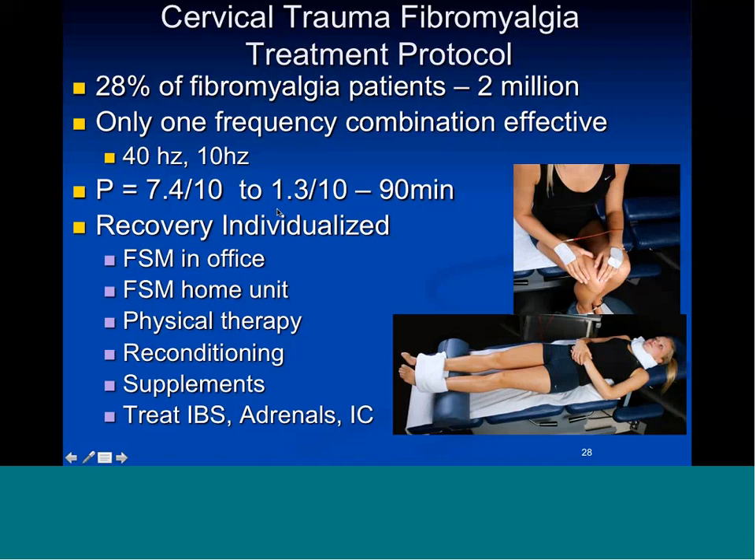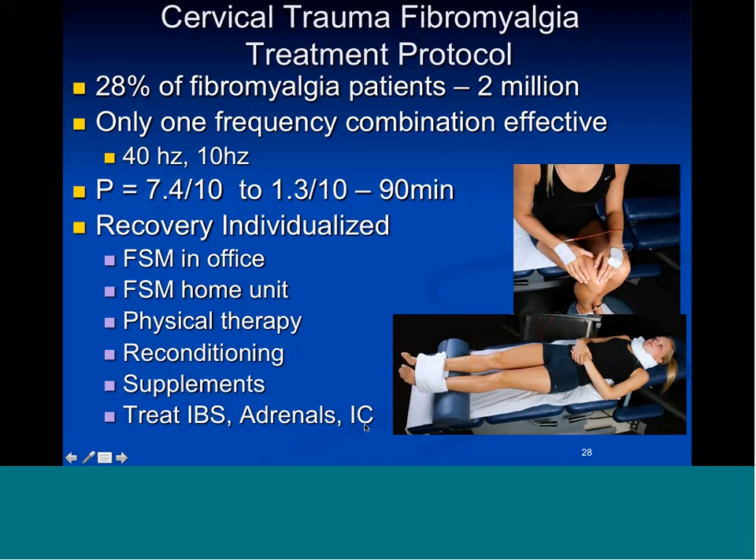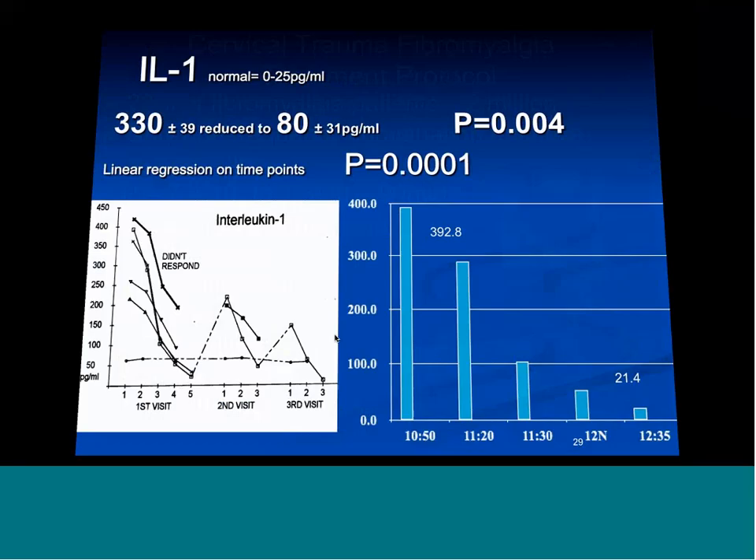The patients recovered from fibromyalgia, though that was individualized — some needed a home unit, almost all had physical therapy to repair disc damage in the neck and stabilize the spine. They still needed reconditioning, supplements to repair the gut, and treatment for irritable bowel and the adrenals. Some had interstitial cystitis, which also responds very well to FSM. The setup is towel around the neck and towel around the feet.